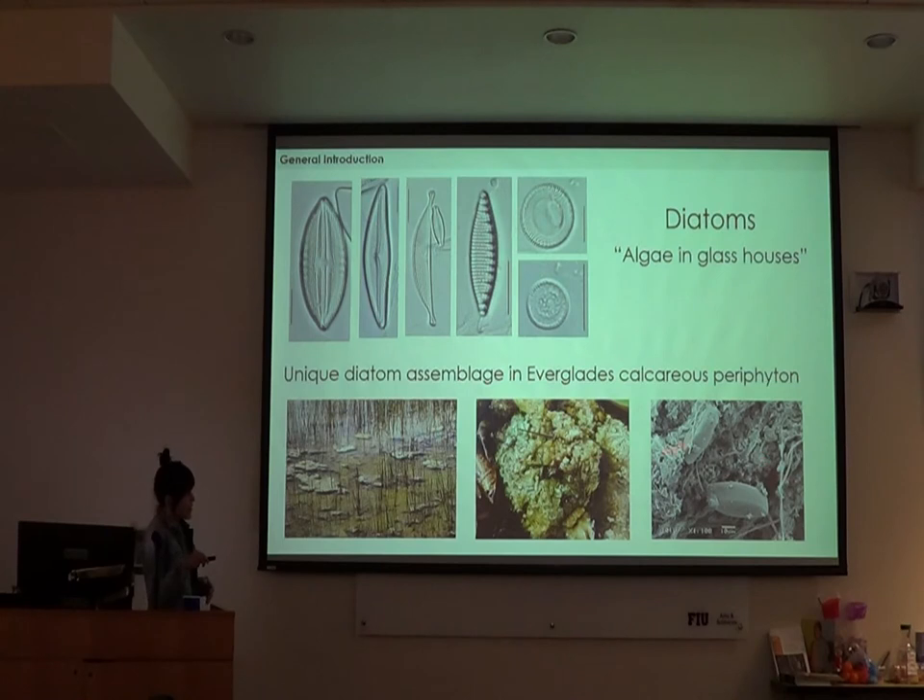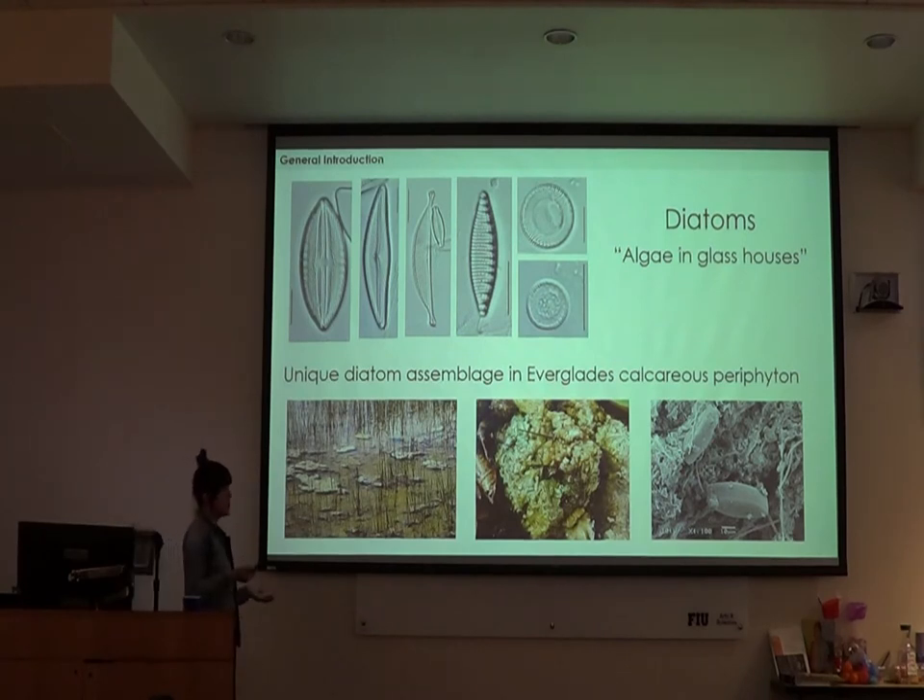Here you can see the internal structure of these mats and some diatoms living in them. The reason I was interested in studying these is because they have been shown in the Everglades and in other ecosystems to be very sensitive to changing environmental gradients. We can use them to assess how saltwater intrusion is going to affect the gradients that are the strongest drivers here in the Everglades — namely salinity and phosphorus.